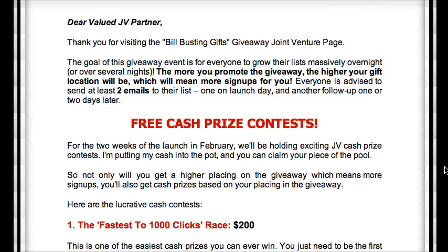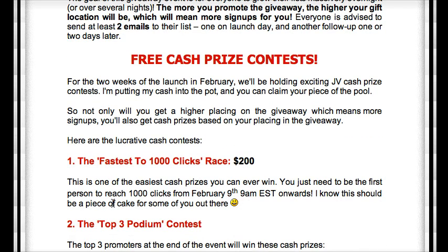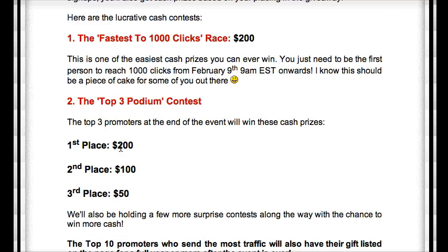Another thing that you can add is a free cash prize contest, which means the fastest to 1,000 clicks wins $200. This is probably the easiest cash you can ever win. You just get people to actually push for 1,000 clicks, and then you create a contest for $200 or $150. Make sure that you always have a minimum of 1,000 clicks to ensure that you get the conversion that you want.